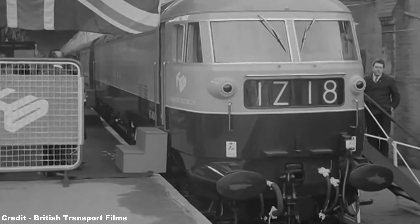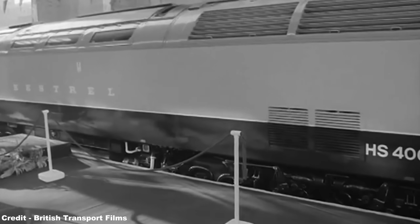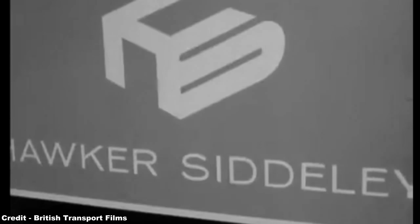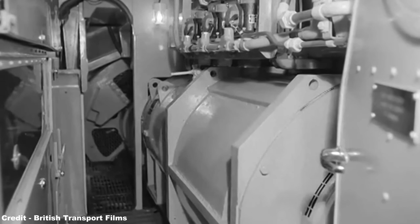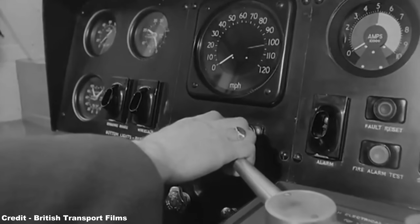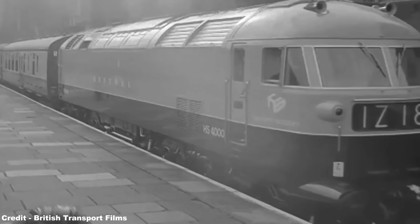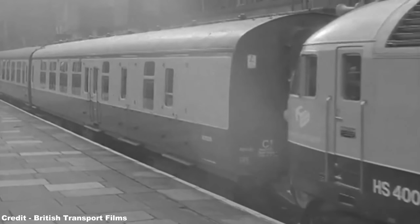In the end, the Hawker Siddeley HS4000 Kestrel, despite having an incredibly brief career, was an interesting concept as to delivering what could have been the fastest express passenger locomotive to operate on Britain's railways at the time, while concurrently its 4,000-horsepower prime mover made this machine undeniably the most powerful single-engine diesel locomotive in the world up to that point. However, a change in priorities by British Rail in the face of the Advanced Passenger Train, together with it not meeting their stringent weight restrictions, meant the applications for Kestrel were extremely limited, and as with so many of the early diesel prototypes of the 1950s and 60s, a short career and an inauspicious end seemed to be inevitable for this curious machine.